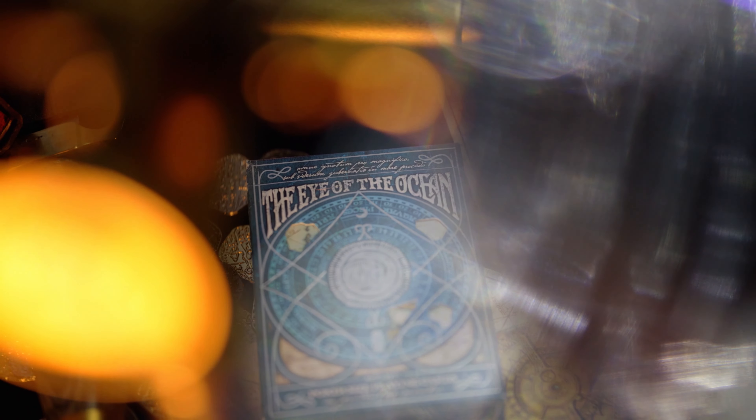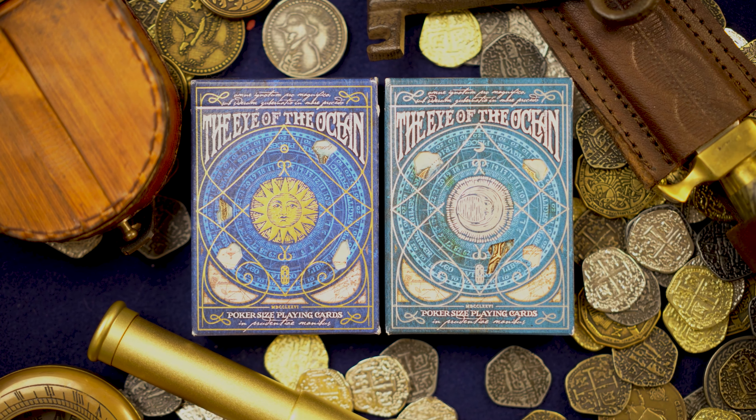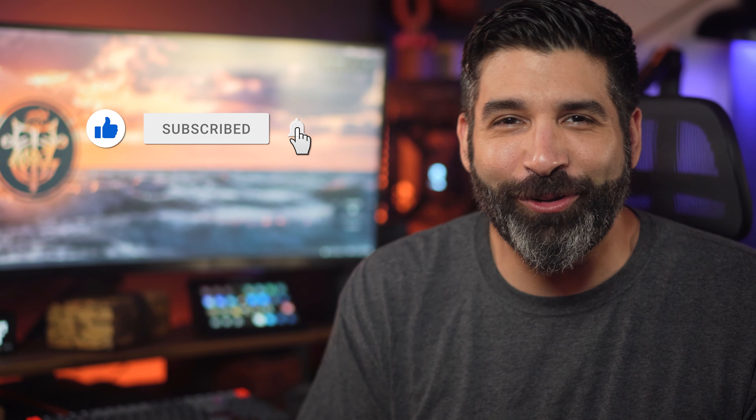I'm also going to be giving away a copy of this secret deck way before the artist and producer has put it out for sale. Plus, I'll be announcing the winner of the Eye of the Ocean prototype, so stay tuned for that. And remember, for the best in cinematic reviews for the high-end tabletop gamer and collector, click like, subscribe and ring that notification bell.